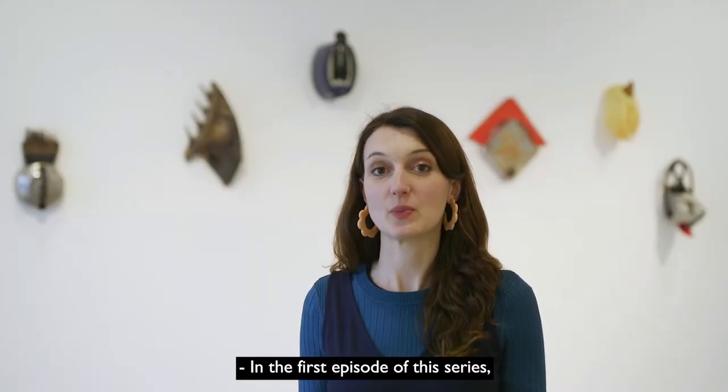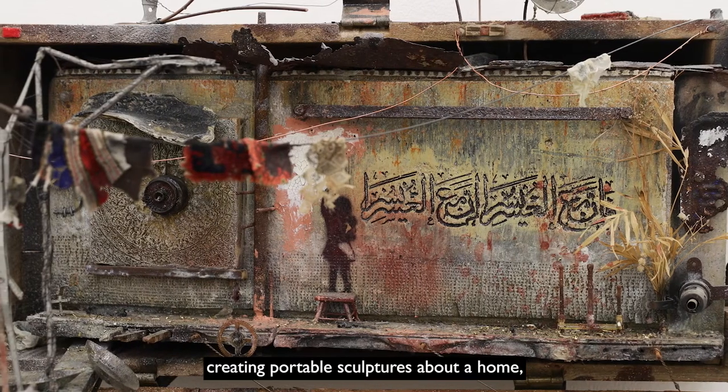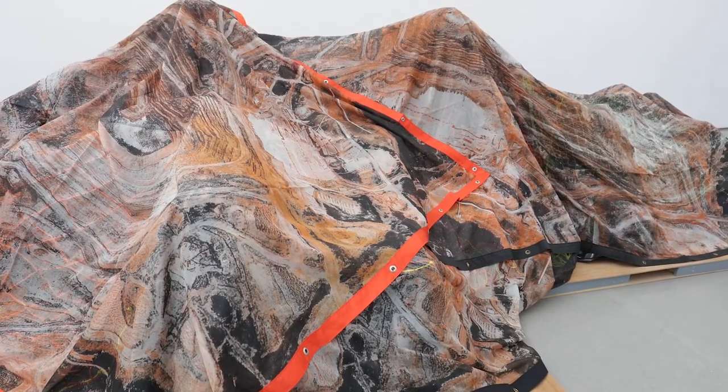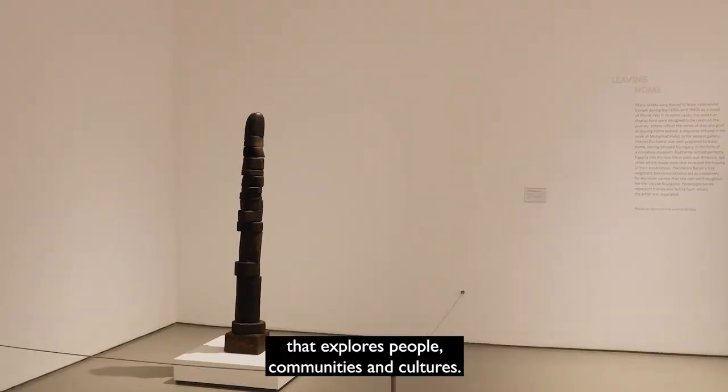In the first episode of this series we looked at artists who explore places and spaces, creating portable sculptures about a home city or landscape. In this episode we'll look at some artwork from the exhibition that explores people, communities and cultures.